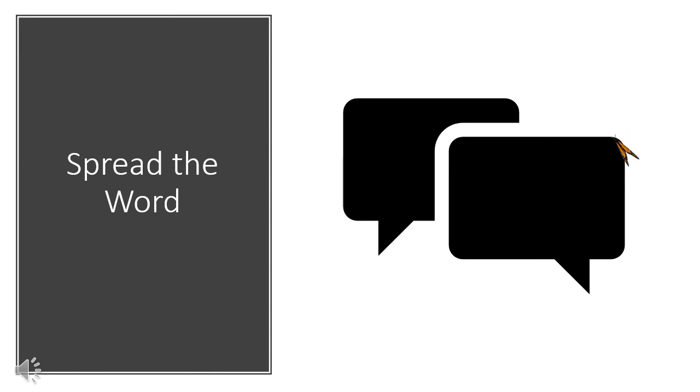Finally, one of the biggest things you can do to help monarch populations is spread the word. You never know who may lend a helping hand.